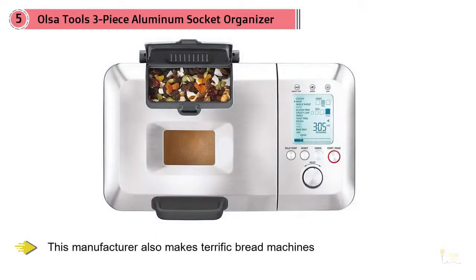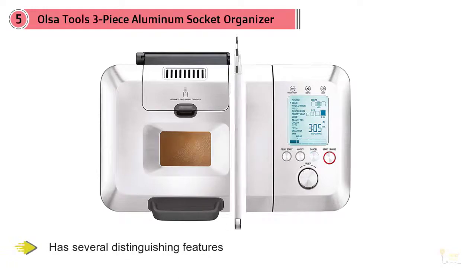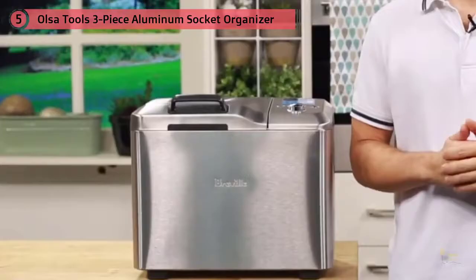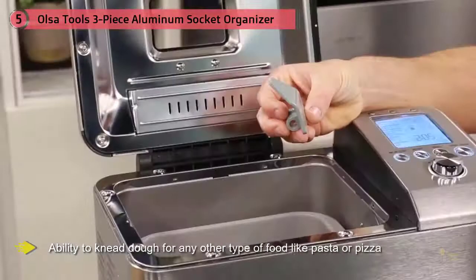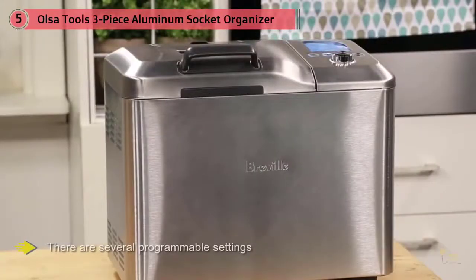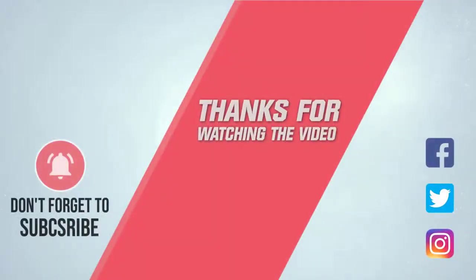Number five: Breville PBM800XL custom loaf bread maker. If we didn't have a Zojirushi chooser, we'd choose Breville — this manufacturer also makes terrific bread machines. The horizontal PBM800XL has several distinguishing features; the single kneading paddle collapses before the baking stage to minimize the size of the hole at the bottom of the loaf. There are 13 presets including white, wheat, sweet, gluten-free, yeast-free, and sweet bread, plus the ability to knead dough for pasta or pizza. There are several programmable settings, a jam/jelly function, three crust settings, and a timer. For more details, click the link in the description.